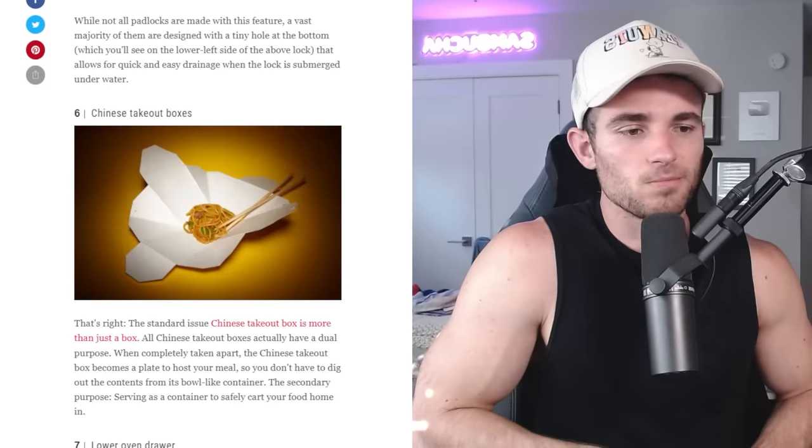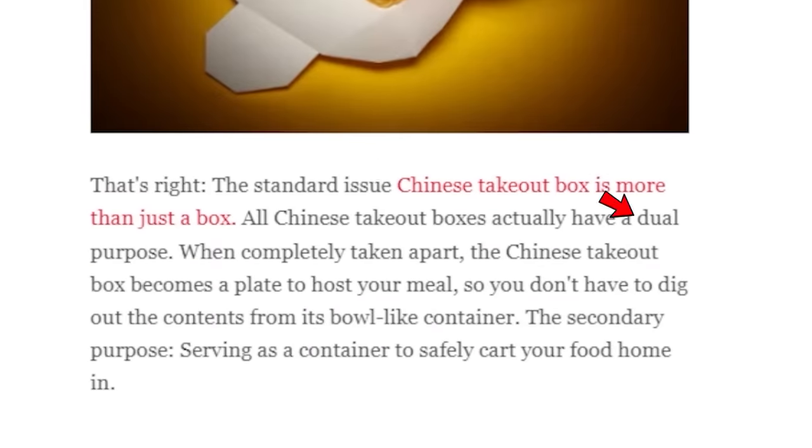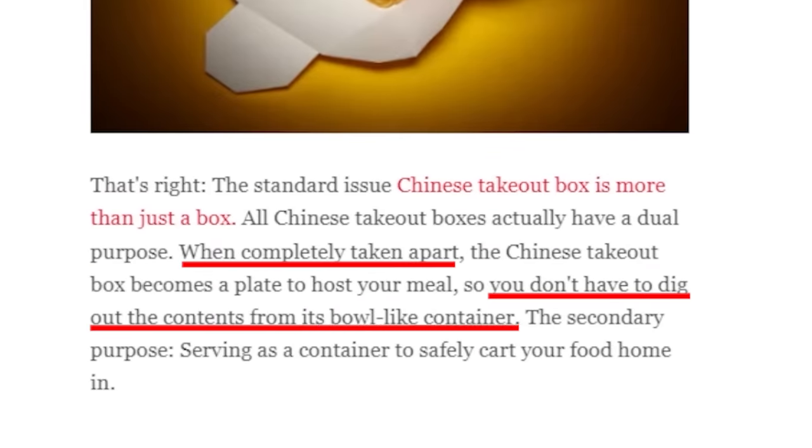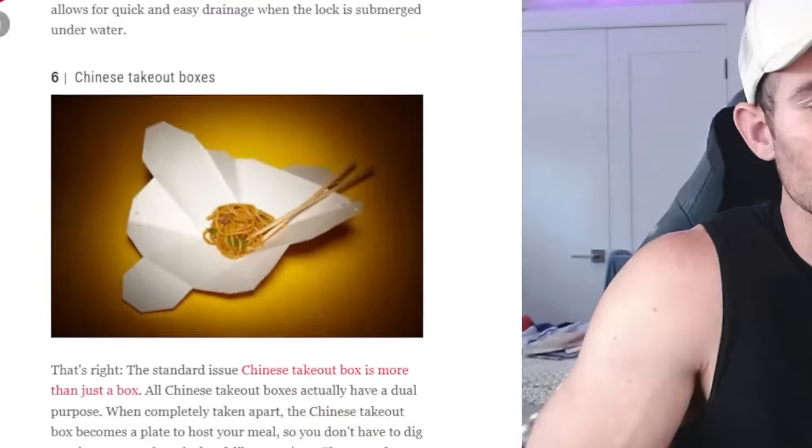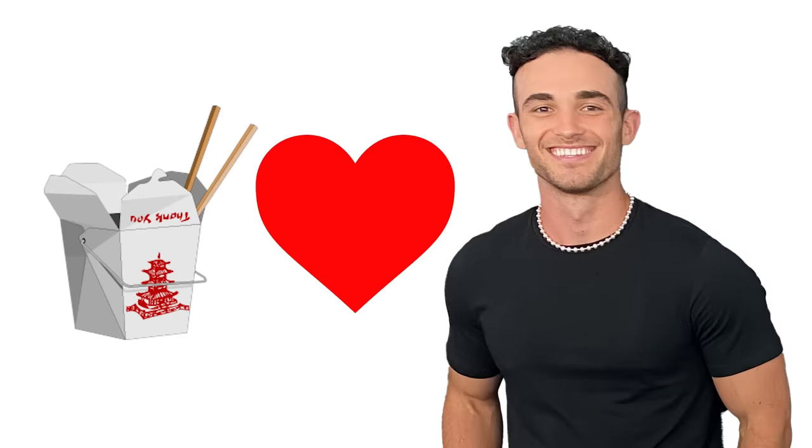The standard issue Chinese takeout box is more than just a box — they actually have a dual purpose when taken apart. You don't have to dig out the contents from the bowl; it actually folds open like a plate. I don't eat Chinese food too often, and when I do it's dim sum, so it's not generally lo mein that I have to open up onto a platter. But if I ever have a craving, I will be sure to remember this. So thank you, bestlifeonline.com.